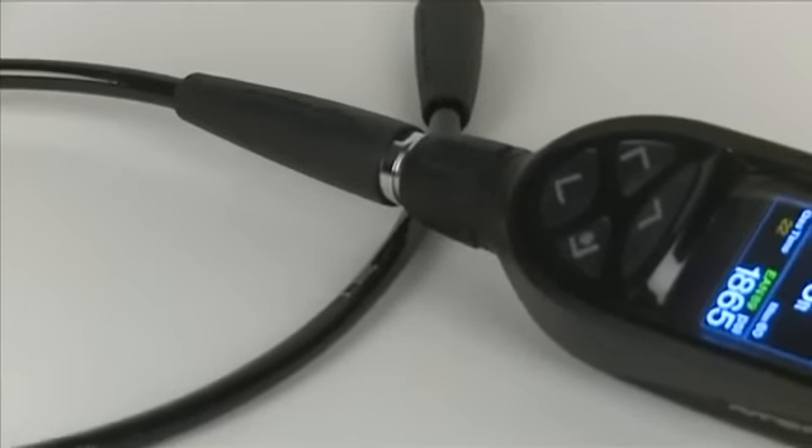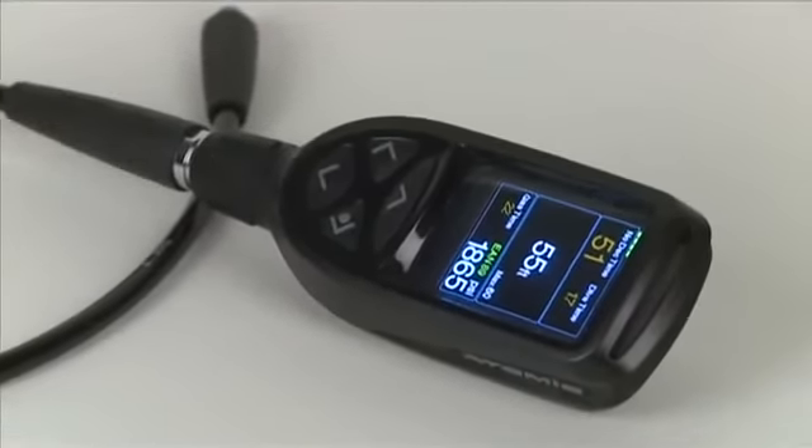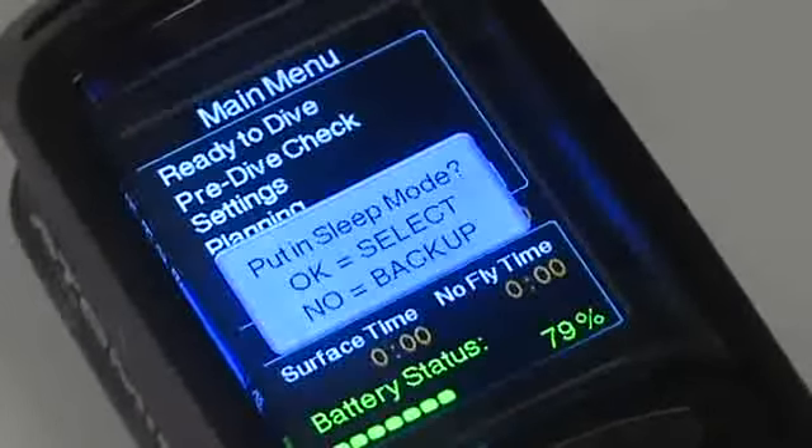The bottom line? If we had to designate a dive computer as the ultimate in cutting-edge technology, the Cobalt would have to be it. It earned a tester's choice for console-style computers and is our favorite data cruncher for 2010.